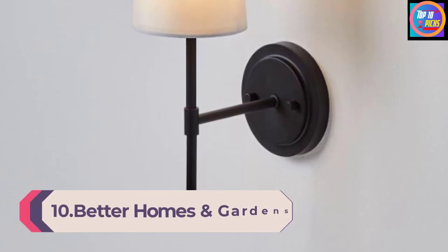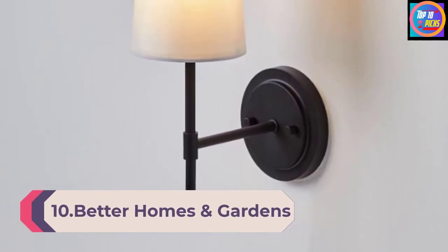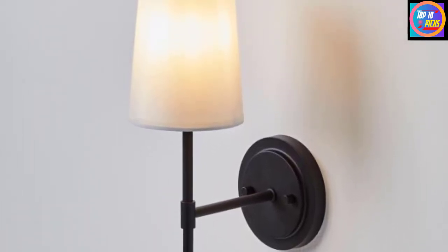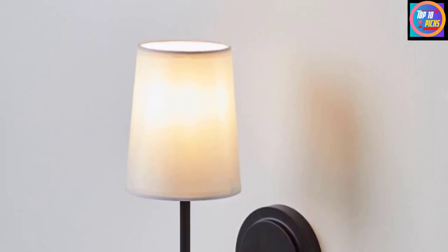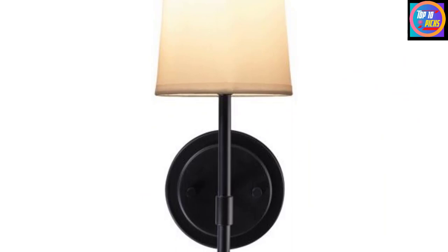Number 10: Better Homes and Gardens One Light Meadowwood Wall Sconce with Fabric Shade. The Meadowwood Wall Sconce from Better Homes and Gardens features a white fabric shade and a metal base in your choice of burnished brass, matte black, or satin nickel. We're big fans of the versatile, classic meets contemporary design. This budget-friendly light comes with its own bulb and can be installed in bedrooms, living rooms, hallways, home offices — you name it. It's also compatible with a dimmer switch, though you'll have to buy that separately.